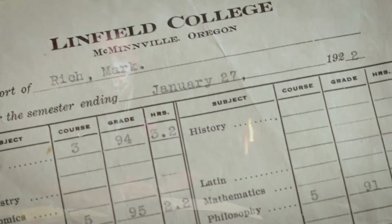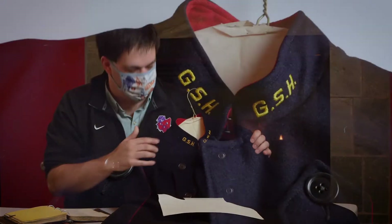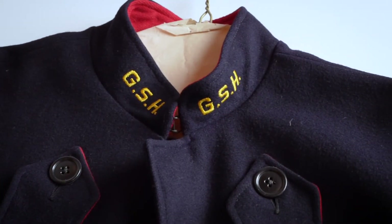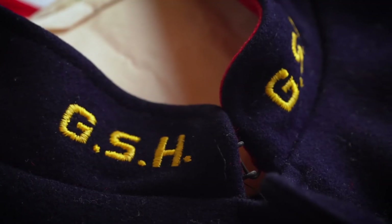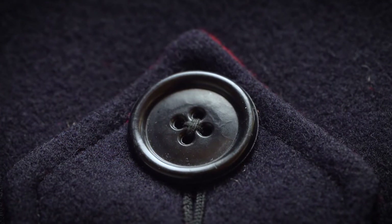The Good Samaritan School of Nursing was founded in 1893 and became part of Linfield in the 1980s as our nursing campus, so we have their collection here as well. One of the things we have is a good number of these nursing capes — as you can see, 'GSH' on the lapel for Good Samaritan Hospital. This one actually just came into the archives today, which is a cool reminder that the archives is always growing and always adding materials as people find and donate things to us.